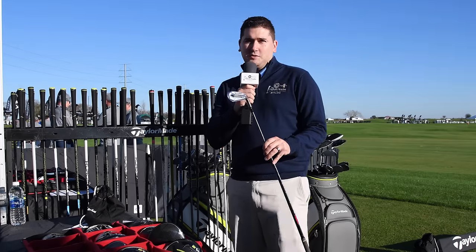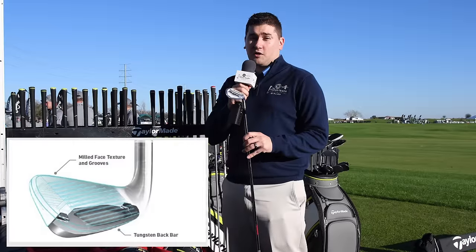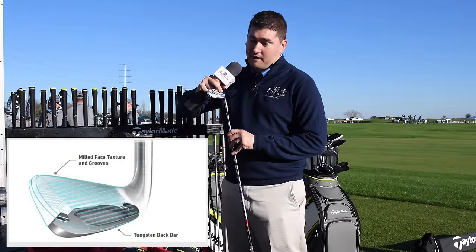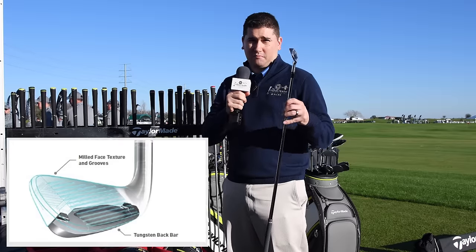In my hand is the new TaylorMade P770 iron. This iron is a gorgeous looking club. They have used a new forging process — it is their most precise forging to date. They also utilize tungsten in this iron, right here in the bottom of the sole, to really help optimize trajectory and ball flight. If you are a golfer who likes to move the ball, wants something that's a little bigger but feels really good, the P770 might work for you.